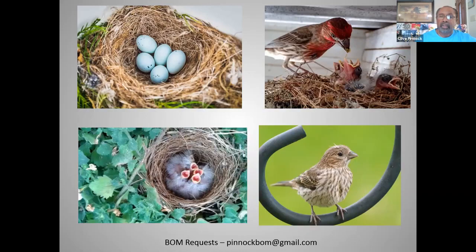Once courtship begins, males will actually feed the females at times as part of the bonding ritual. Once that bond is established, the female and male will make the nest, although the female does most of the nest construction. Two to six eggs are laid on average. The eggs are blue, varying from blue to off-white, with dark purple or black spots towards the large end.